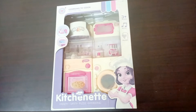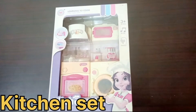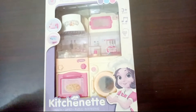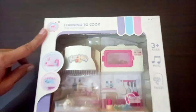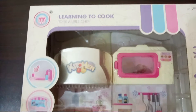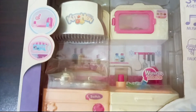This is a kitchen set for you. Girls can enjoy it with this — this is her favorite toy. Learning to cook, to be a little chef. This is cute for children. This is for 3 plus ages.